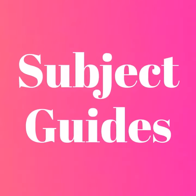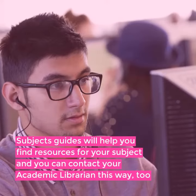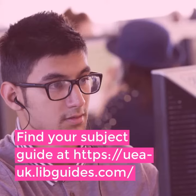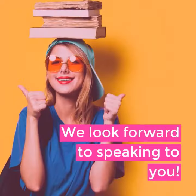Your online subject guide is another great place to get help online. Subject guides will help you find resources for your subject, and you can contact your academic librarian this way too. Find your subject guide at uea-uk.liveguides.com. We look forward to speaking to you.